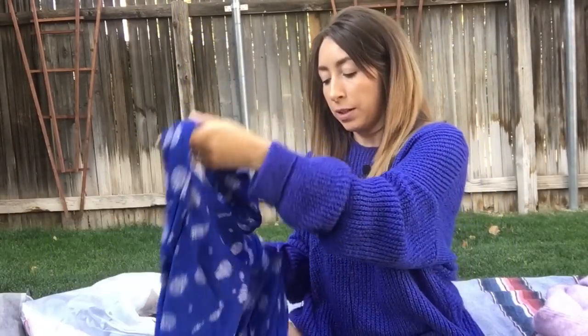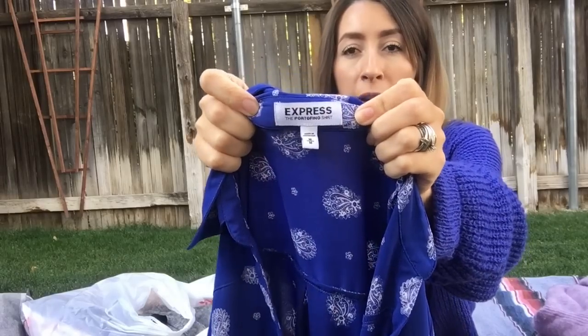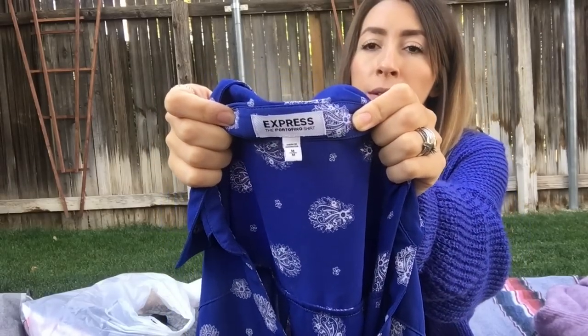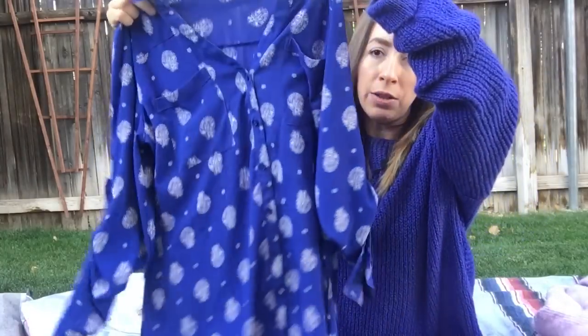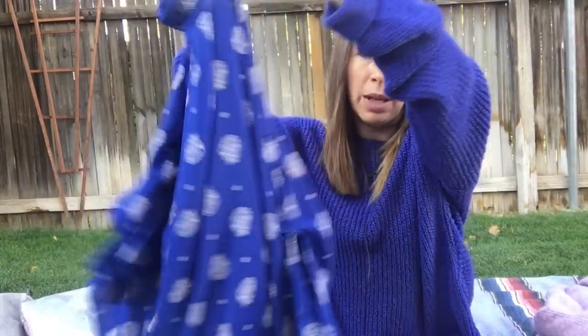This was another bins find. Not a brand I typically pick up unless it's something I really like, but I thought this shirt was very nice. It's Express — the Portofino shirt, size medium. I just loved this blue color with the paisley pattern on it. Just a really nice button-down blouse in amazing condition, super lightweight.